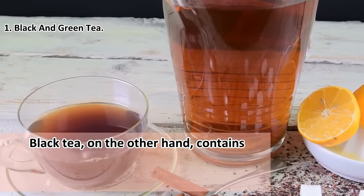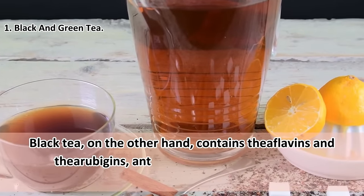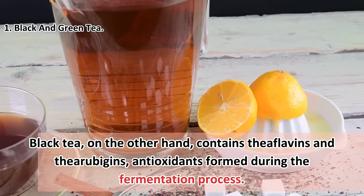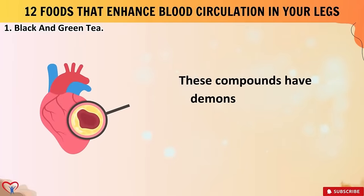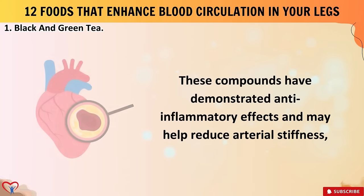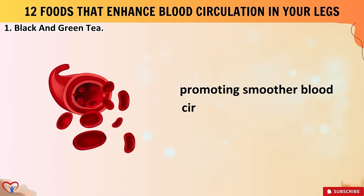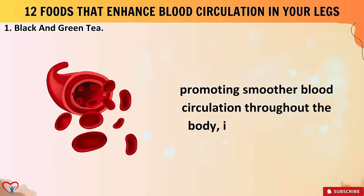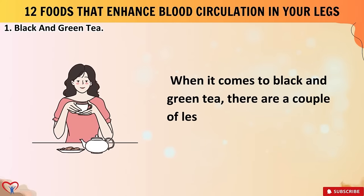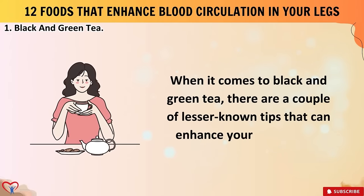Regular consumption of green tea has been associated with lower risks of peripheral artery disease, a condition that affects blood flow to the legs. Black tea, on the other hand, contains theaflavins and thearubigens — antioxidants formed during the fermentation process. These compounds have demonstrated anti-inflammatory effects and may help reduce arterial stiffness, promoting smoother blood circulation throughout the body, including the legs.